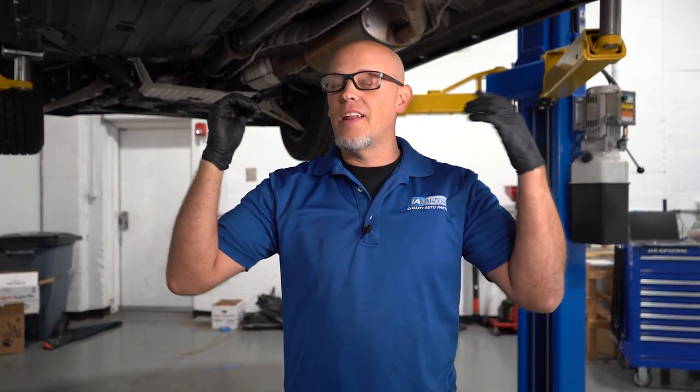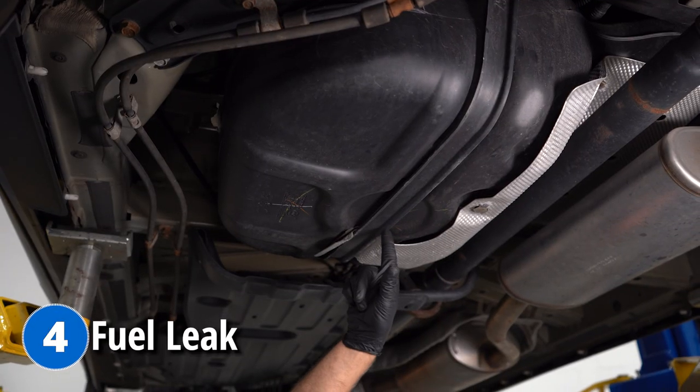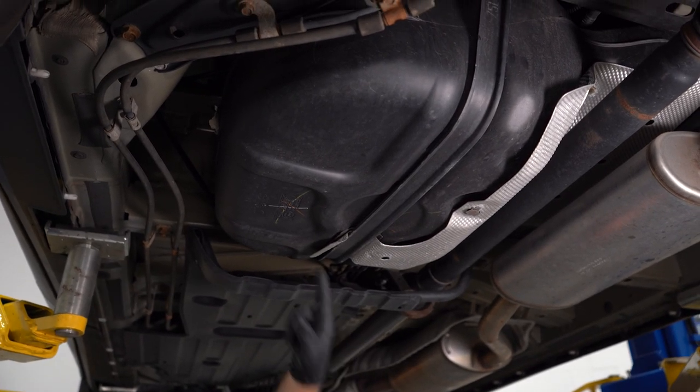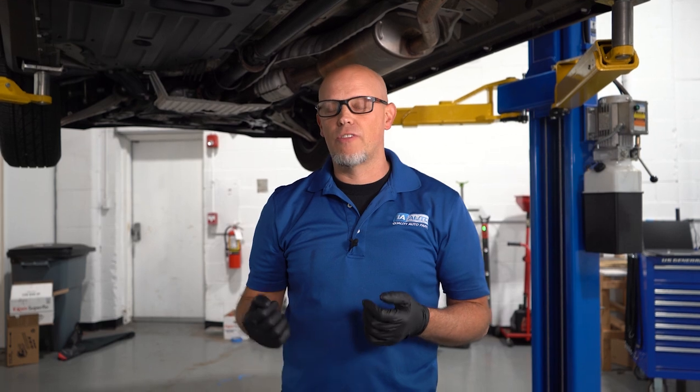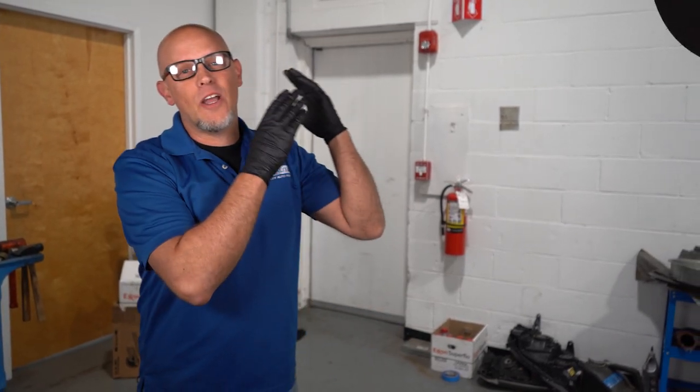Now we're under the vehicle, and another problem you may have is a fuel leak coming from the fuel tank or even the fuel feed line. There happens to be a recall for this as well. You're going to want to contact your dealer with your VIN number and see if your vehicle qualifies. So if you see fuel or smell fuel, get that checked out.